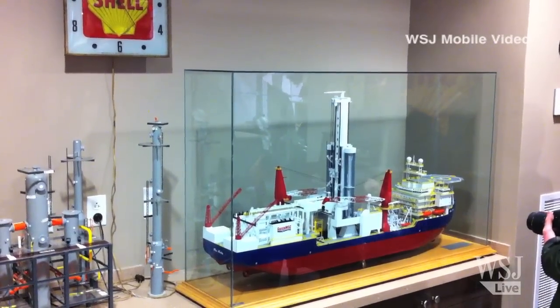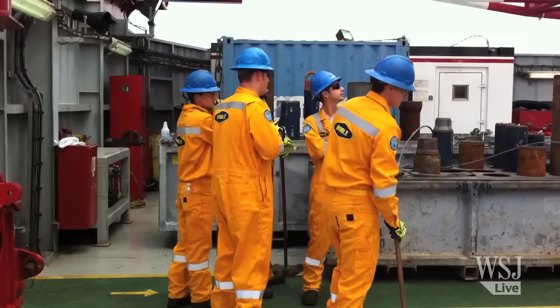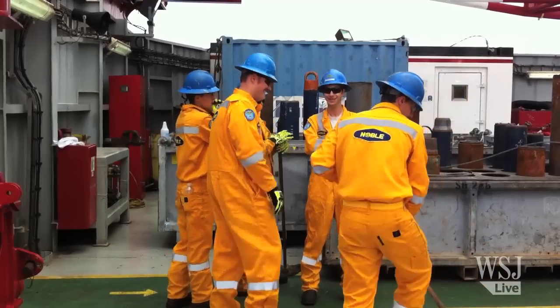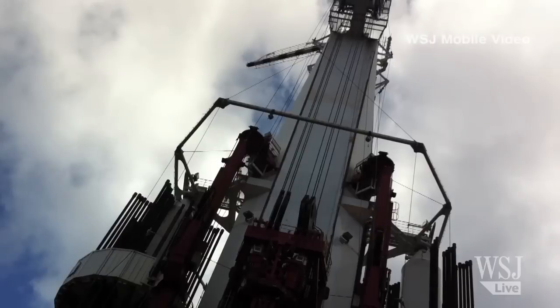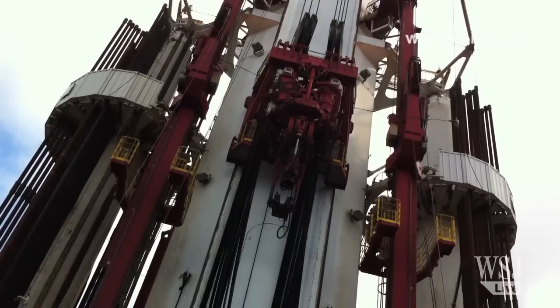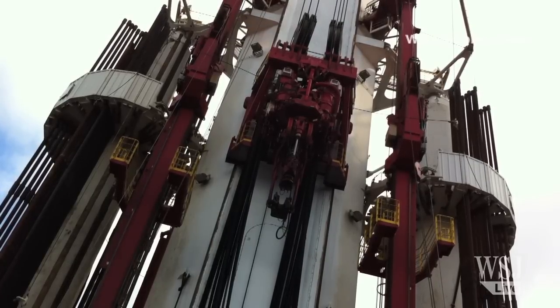The Noble Bully doesn't look anything like a conventional drill ship. It's shorter, narrower, lighter, and more automated. It has 160 contract workers, about 40% fewer than the previous generation of ship. The Bully's great distinguishing feature, however, is its fully enclosed white tower, which replaces the typical open derrick-style towers that have characterized oil rigs for generations.